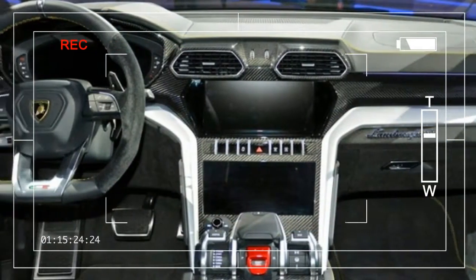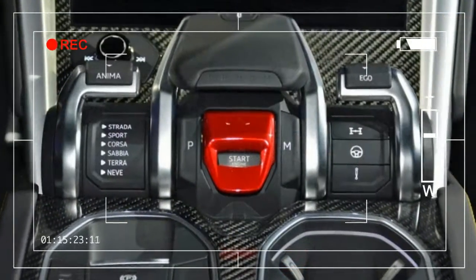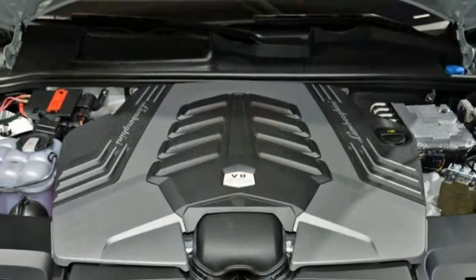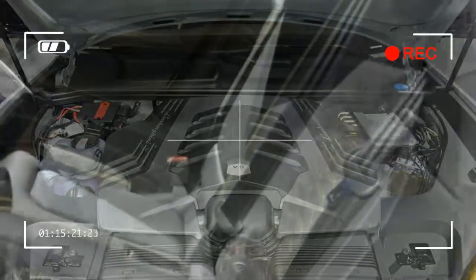With all of these performance goodies employed, Lamborghini expects it to have a Nürburgring lap time that will break the Alfa Romeo Stelvio Quadrifoglio's outstanding 7:51 time. We can't imagine many owners taking a Urus off-road, but Lamborghini cites the low-down torque of the turbocharged V8 as an off-pavement benefit.